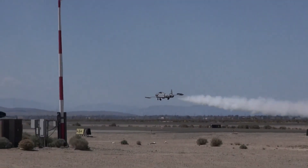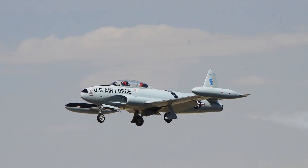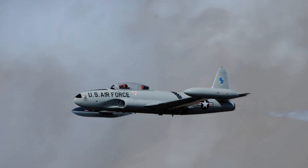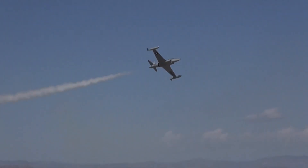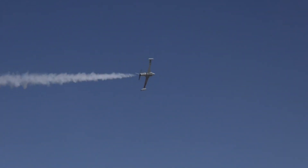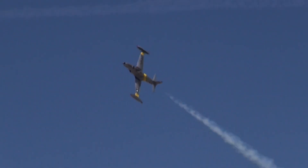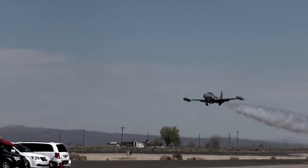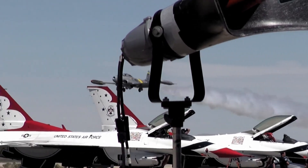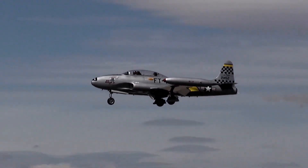While the F-80 was eventually overshadowed by more advanced jets like the F-86, its development paved the way for the jet age in the U.S. military. The technological advancements made during the P-80 program influenced future aircraft designs and established Lockheed as a leader in jet propulsion technology. Moreover, the F-80's legacy extended beyond its service life — its design was the basis for the T-33, a two-seat trainer version that became one of the most widely used jet trainers in the world, serving with numerous air forces well into the late 20th century.